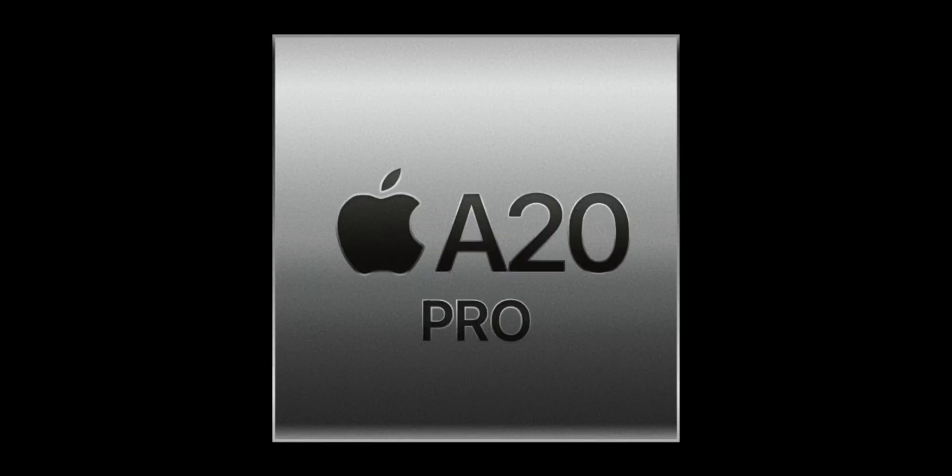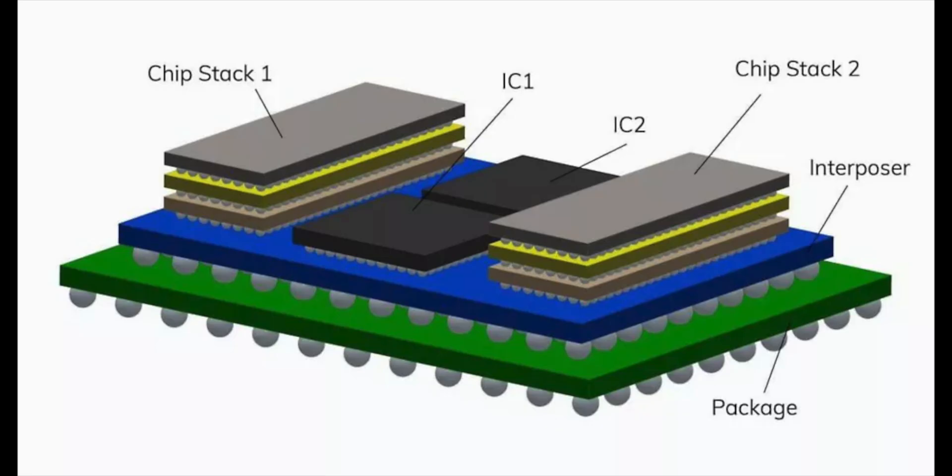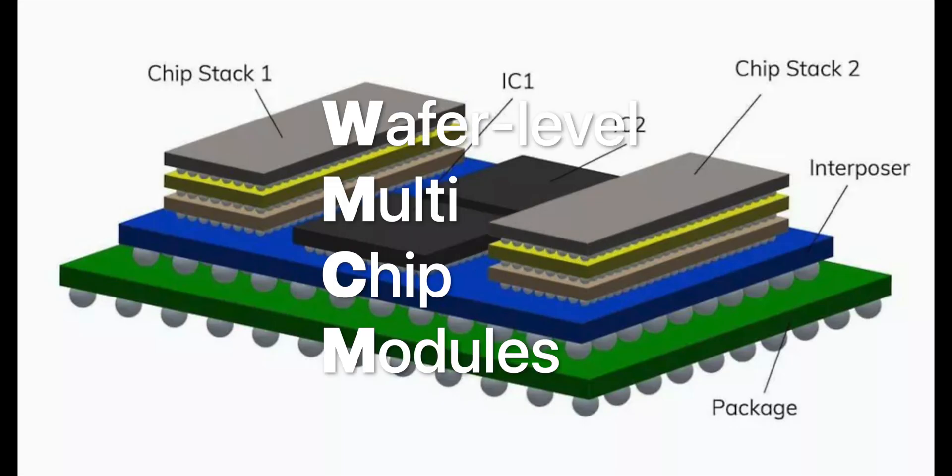In addition, the iPhone 18 Pro will feature Apple's all-new A20 Pro chip, which will actually be a pretty big deal — the A20 Pro will be the first 2nm chip from Apple. 2nm will allow for significantly greater efficiency as the transistors become even smaller.